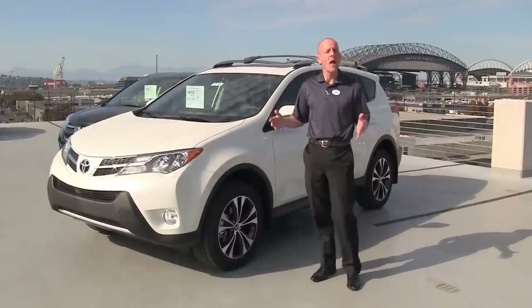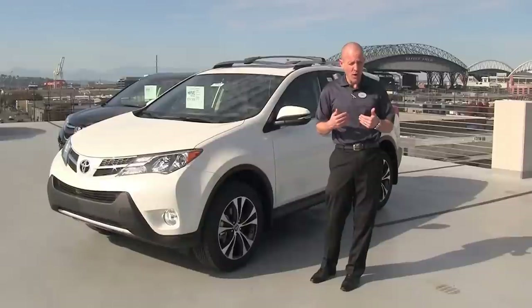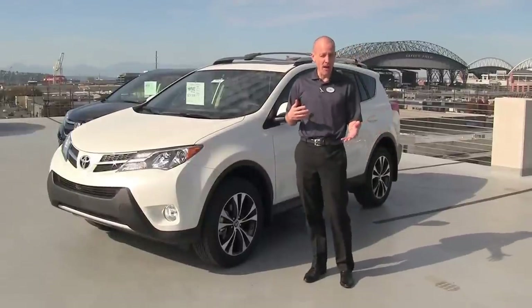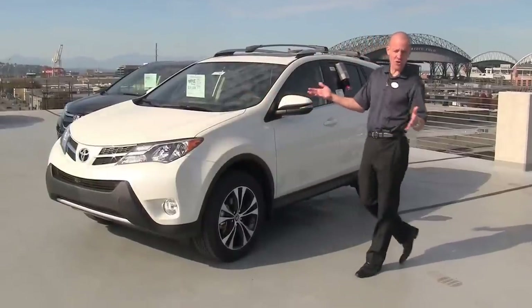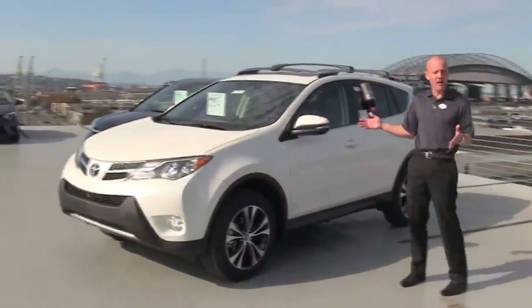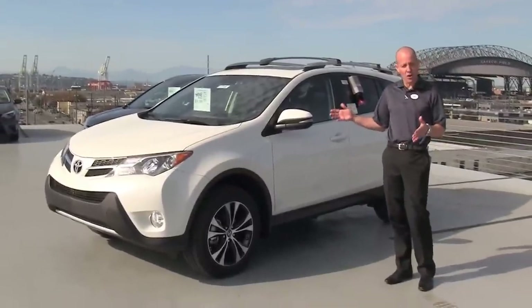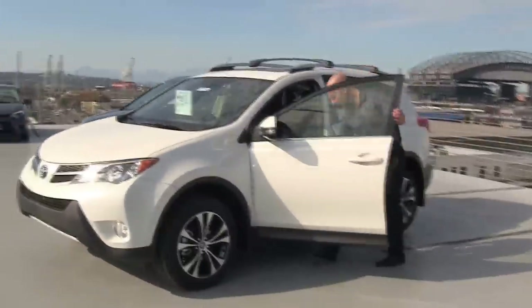We're fortunate that we sell both of them, but both of them have their virtues and their vices. If I had to pick between one, which one would I pick? First off, let's take a look at the all-new RAV4. It's actually been a few years now that this particular body style has been out, but it still looks terrific going into the 2016 season. I'm going to pop the hood and take a look underneath here.